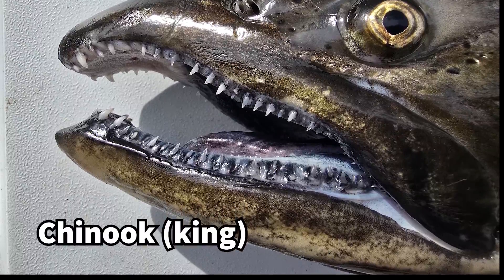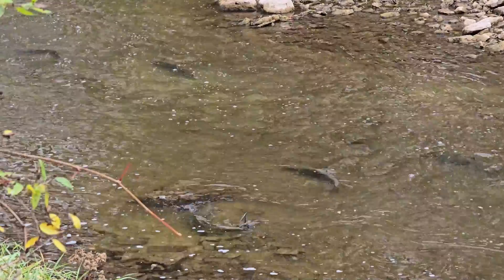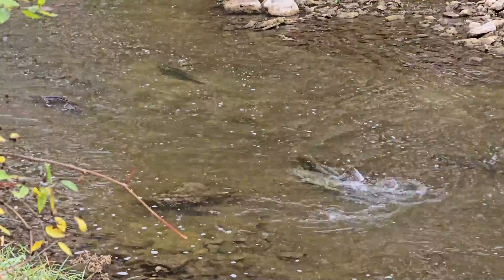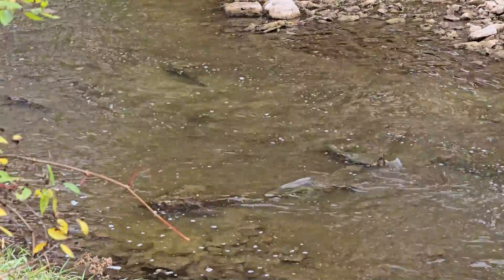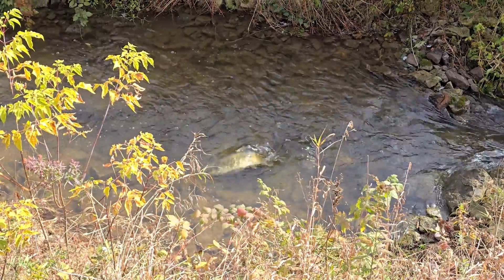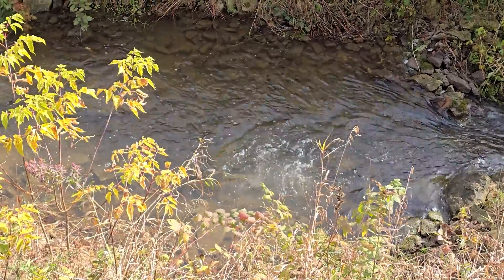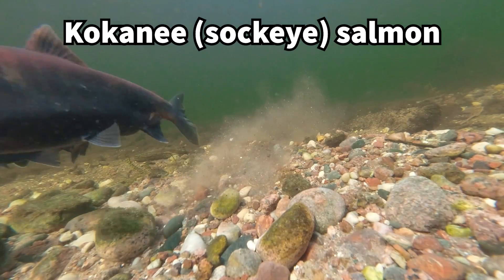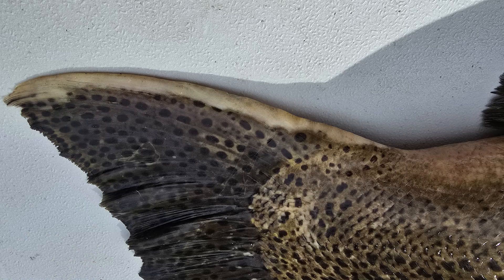By late October, most salmon have run up the streams they were born or stocked into in search of spawning habitat. In some areas, the salmon can find cold, clear streams with gravel bottoms, and they can successfully spawn and reproduce. The fish will scour out a spot in the gravel with their tails to create a clean nest called a redd. This wears down the skin on their bodies, and it'll start to turn white or flake off from the damage.